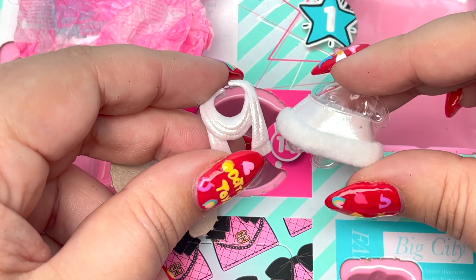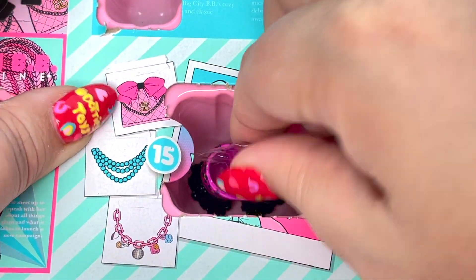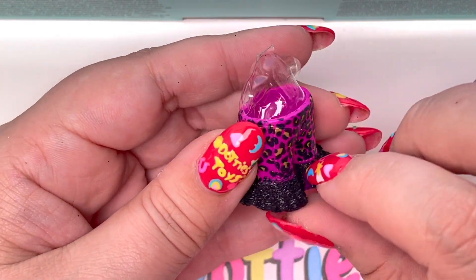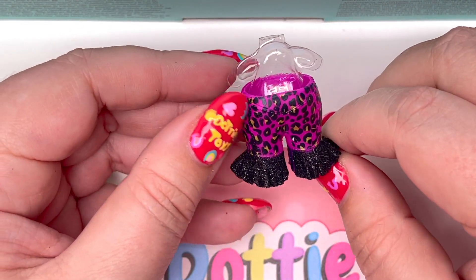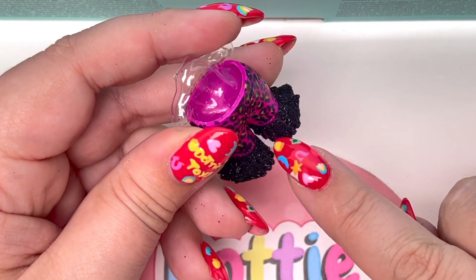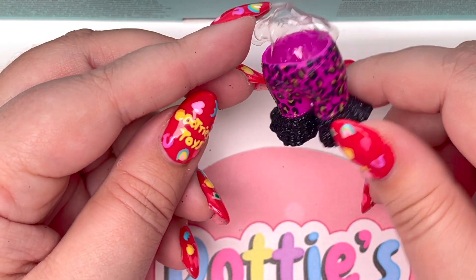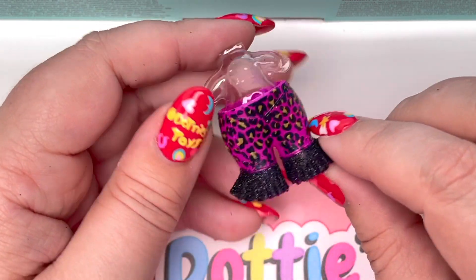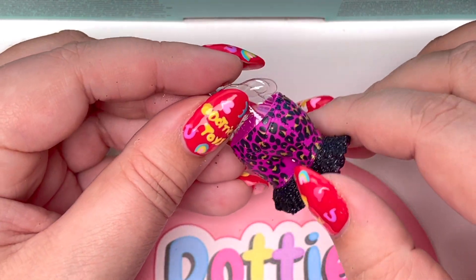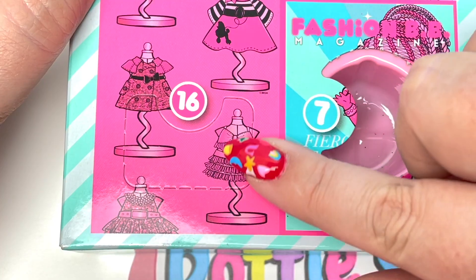Number 15 — we have a pair of purple leopard pants! I'm loving all of the glitter. These pants are so cute — I'm finding everything today that I would actually wear. Love it!